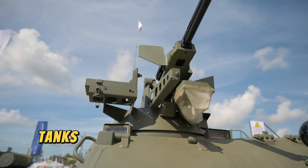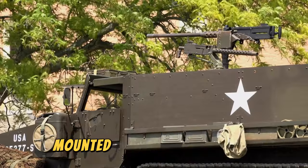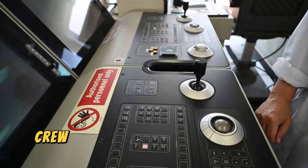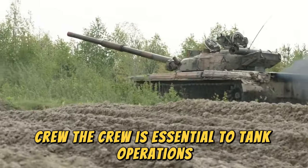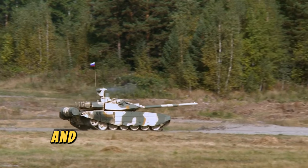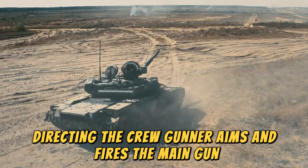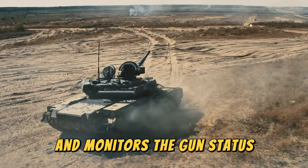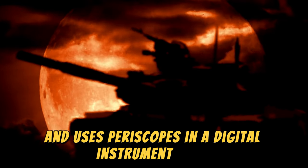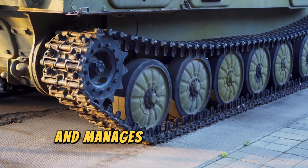Tanks also carry smaller-caliber weapons for short-range defense, such as a coaxial machine gun mounted next to the main gun, and an anti-aircraft machine gun mounted on the turret roof. The crew is essential to tank operations. A modern tank typically has four crew members: the Commander, who oversees the tank's operation and communicates with other commanders; the Gunner, who aims and fires the main gun and controls the front machine gun; the Driver, who steers the tank and uses periscopes and a digital instrument panel for navigation; and the Loader, who keeps the main gun and secondary weapons loaded and manages communication systems.